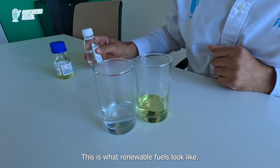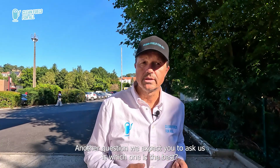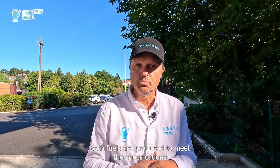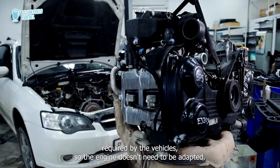Totally transparent — this is what renewable fuels look like. Another question we expect you to ask is: which one is the best? If I had a choice, should I go for a synthetic or a bio-based fuel? Once again, no difference. Both fuels achieve the requested sustainability criteria. Both fuels are produced to meet the specifications required by the vehicle, so the engine doesn't need to be adapted.